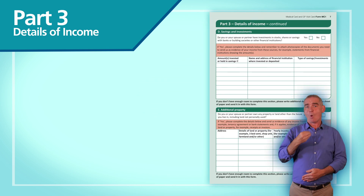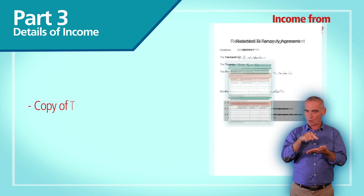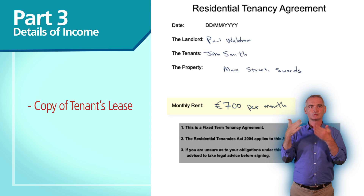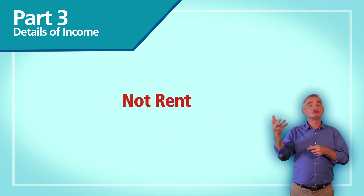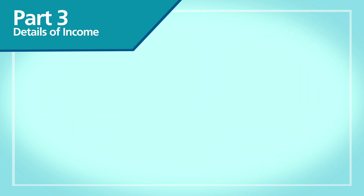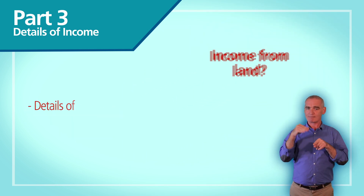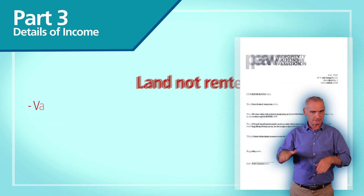If you own additional property, the next section of the form is relevant to you. If you earn income from the property, send us a copy of the current tenancy agreement. If your property is not rented, send us a valuation of the property. If you earn income from land, send us details of the annual income. If the land is not rented, send us a valuation of the land.